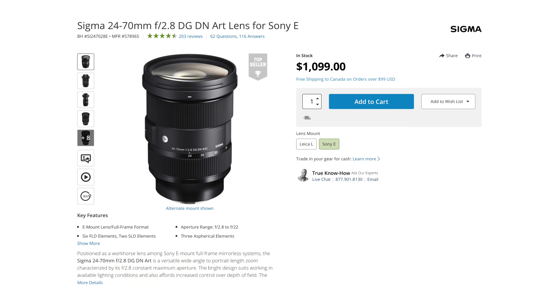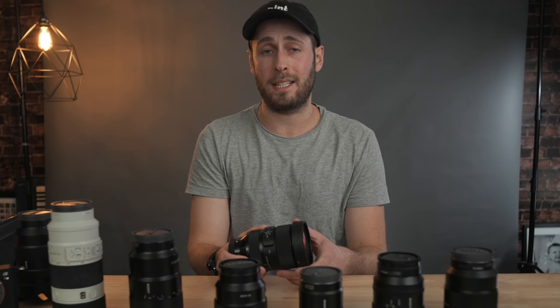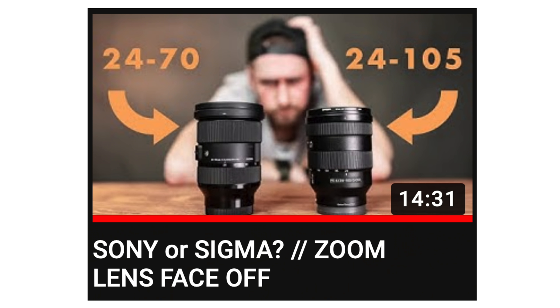Obviously getting all of these lenses isn't cheap, so if you're just looking for one lens to purchase, my recommendation is the Sigma 24-70 f2.8. I'll link it up there so you can go and check that out. I've also done a comparison between the 24-105 and the 24-70 - it's a whole video and a whole subject in itself, and I'll link that one up for you there as well.